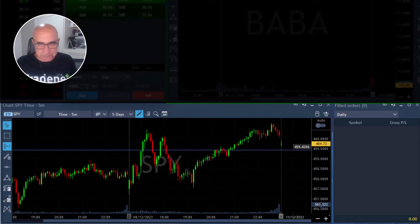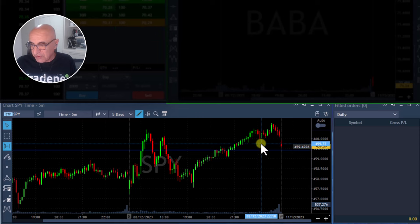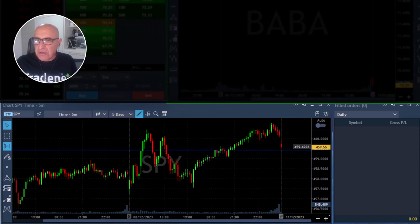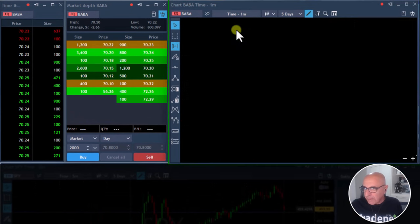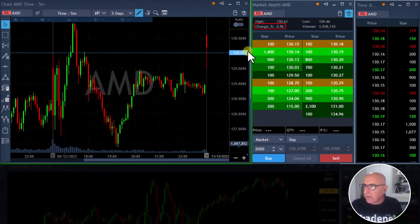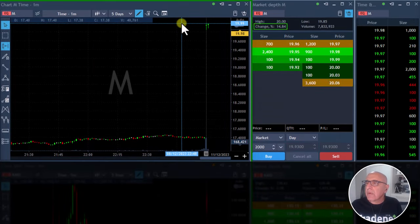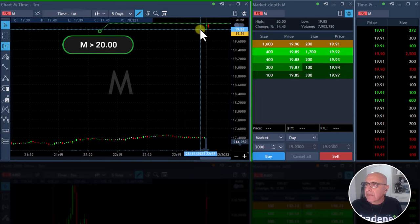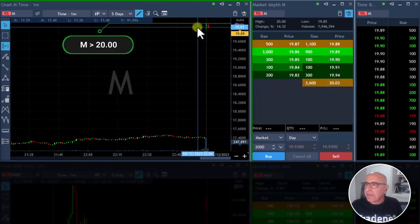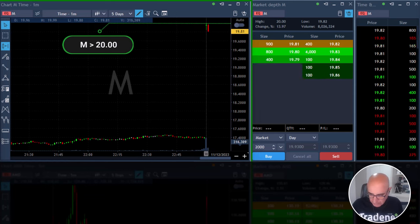Okay traders, good to see you here. The market just opened with a very small gap down. The overall trend is definitely up — if you look at the daily of the S&P, we are in breakout mode. Some stocks are weak, like Coin and Baba. On the other hand, AMD is up almost one percent, and M is up 14%. We could go long over 20 — it's very close. Let's get ready to go long M over 20.